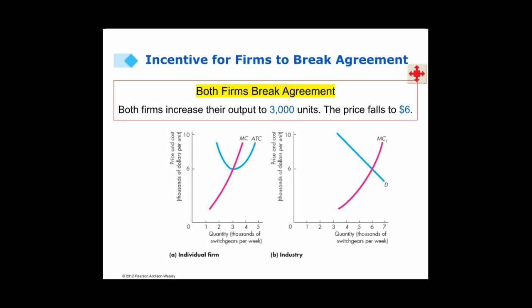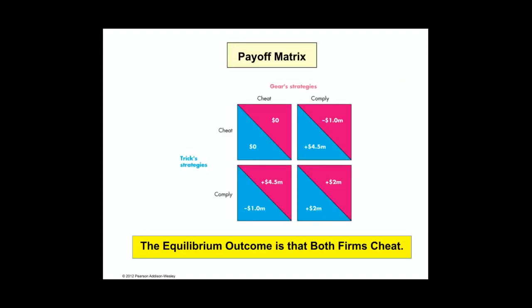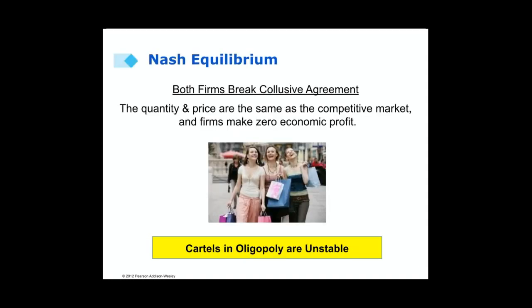So both firms break the agreement. Both firms increase their output to 3,000 units and the price falls to $6. The equilibrium outcome is that both firms cheat. We call this a Nash equilibrium, named after the famous mathematician John Nash, who was the first to discover it. Both firms break the collusive agreement, and the quantity and price return to the same as in the competitive market, with firms making zero economic profit.